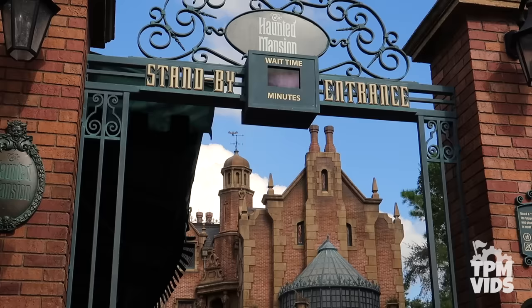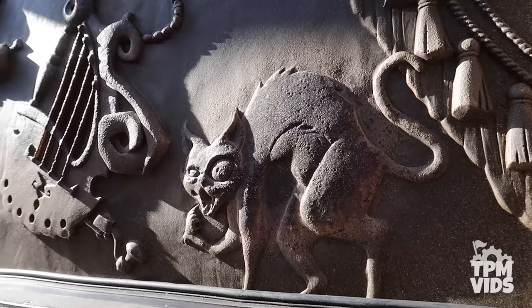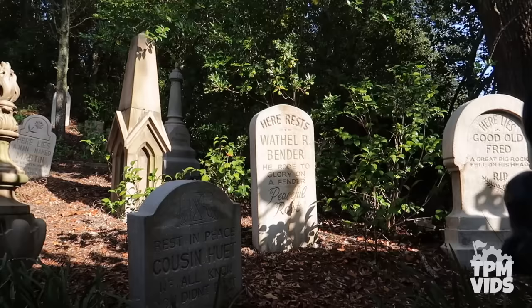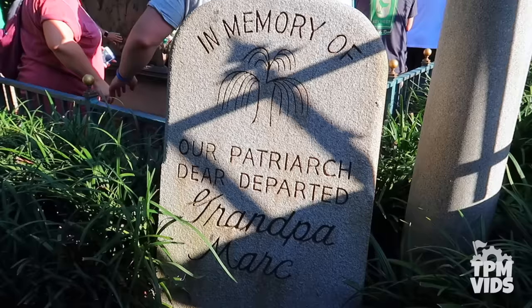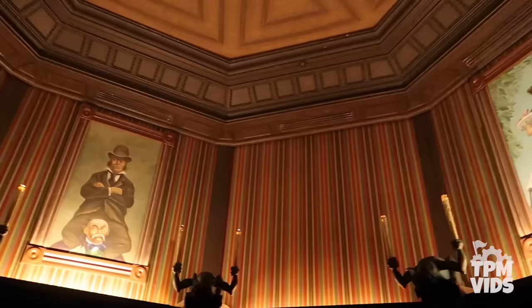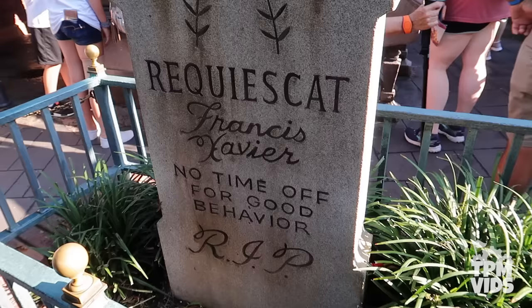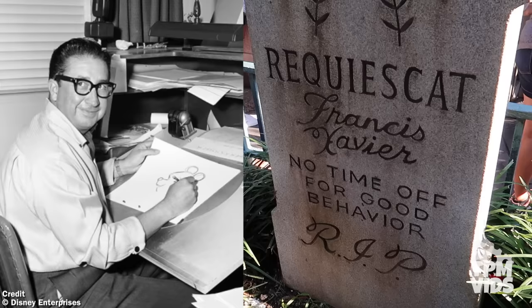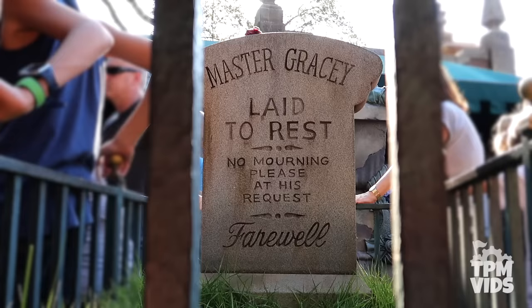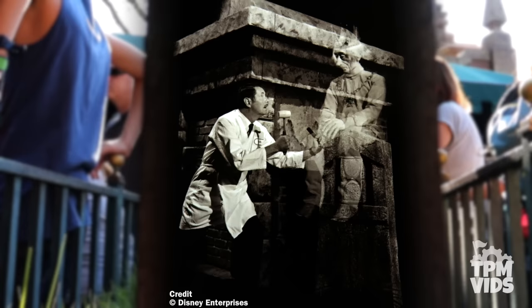Number 8. If you don't use standby at the Haunted Mansion, you're missing some fun hidden details in the interactive queue. Much like the windows on Main Street feature tributes to Imagineers, the tombstones in the queue do the same for the Haunted Mansion. You can spot Grandpa Mark the Patriarch, named after Mark Davis, who created many comical characters including the stretching room portraits. Francis Xavier is named after X Atencio, who wrote the Ghost Host dialogue and the lyrics to Grim Grinning Ghosts. Master Gracie, named after Yale Gracie, was responsible for many of the attraction's special effects. Keep your eyes peeled — you never know who you might see.